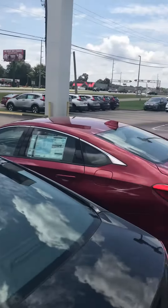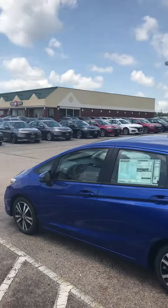As you can see, we've got plenty of stock in different trim levels. Accords abound.